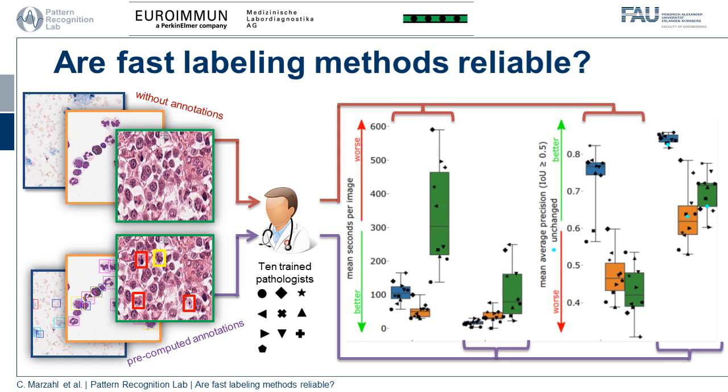But these computer-aided annotations contain biases and flaws, like false positive mitotic figures, as you can see here in green and yellow.